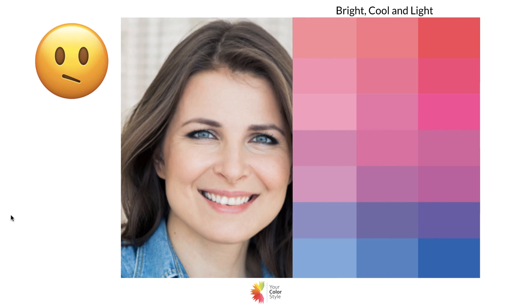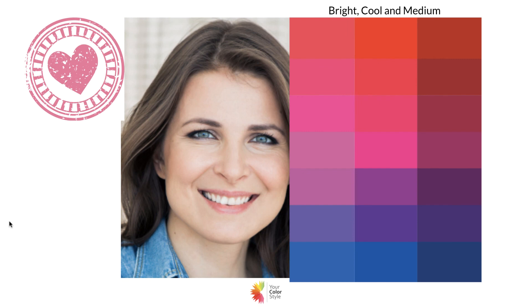Here's a really good example of someone that in my opinion doesn't look bad in the lighter colors — in fact she's even wearing one of the softer blues. But once again, it's kind of a 'meh' — it's okay, but we're looking for the best. The bright cool and medium palette is going to be best on her; she's just going to light up with those brighter colors.